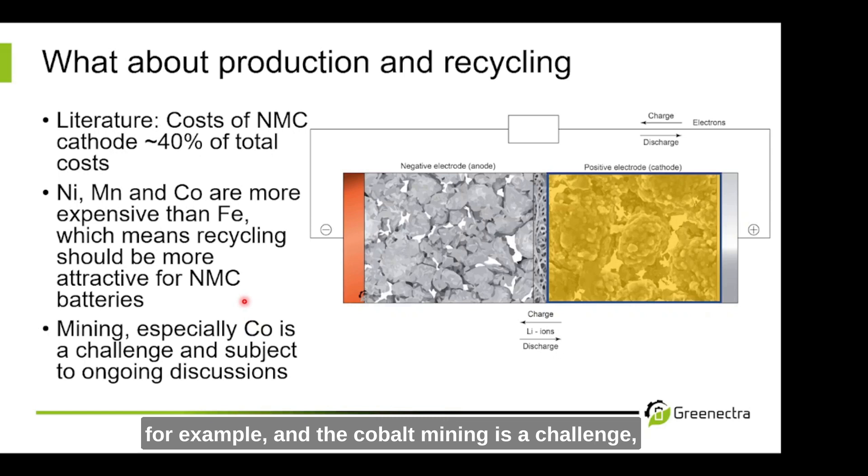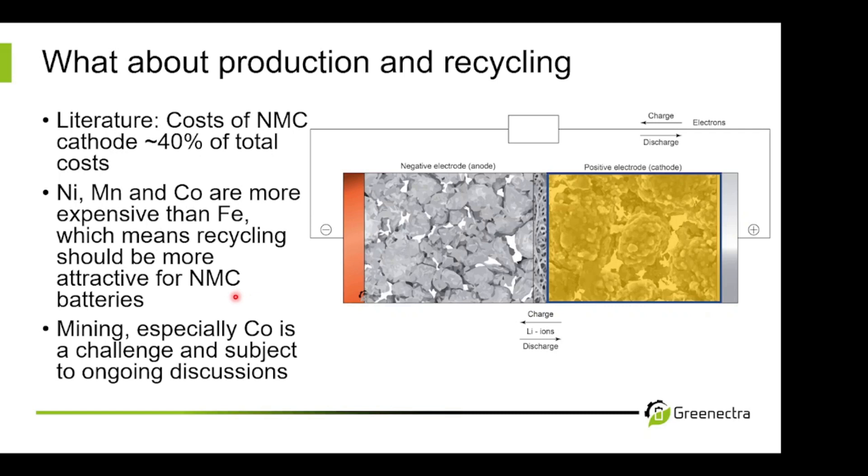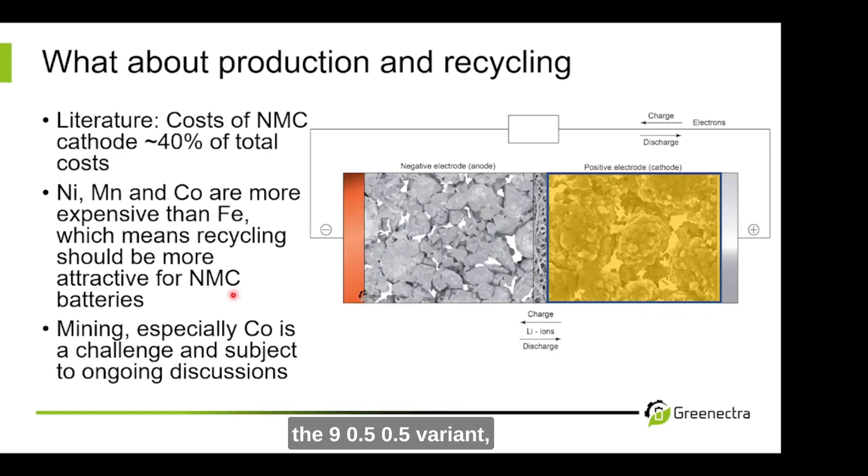We should also talk about mining — cobalt mining in particular is a challenge and subject to ongoing discussions, especially when you consider how cobalt is mined. A large amount of cobalt globally is in the Democratic Republic of Congo, and the cobalt mining there is always subject to debate. Please remember that the cobalt content of NMC has been reduced over time. When I did my master's, I had an NMC 1-1-1 battery. Now the most modern technology, the NMC 9-0.5-0.5 variant, has only a very small amount of cobalt. So this has been reduced — but there is still some cobalt in it, and it remains a subject of discussion.